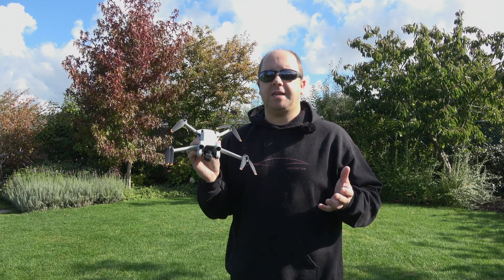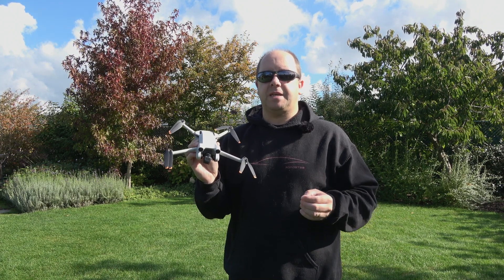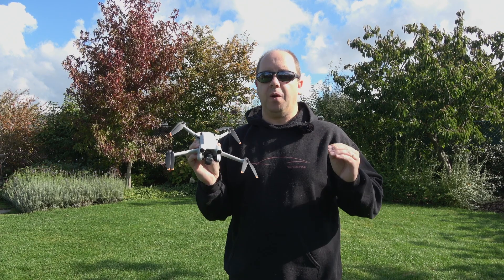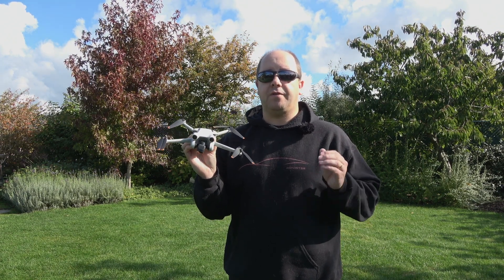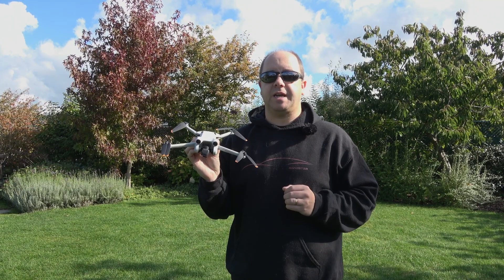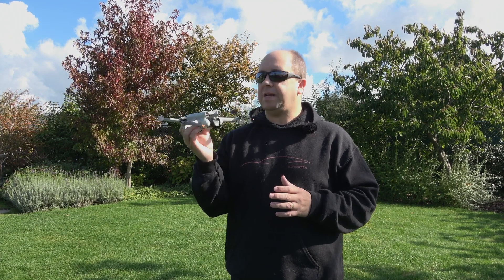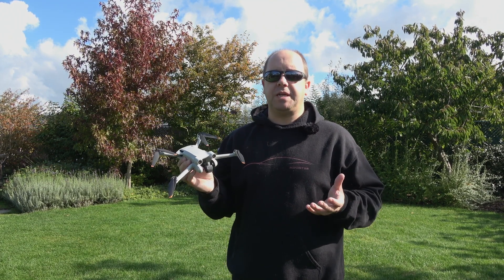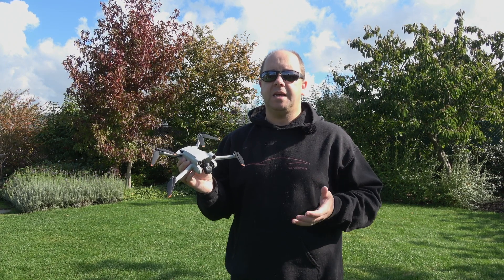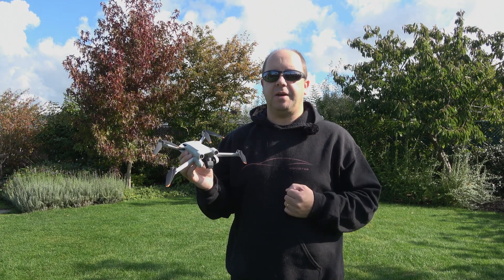DJI says it's about 34 minutes, but their 34 minutes is under specific circumstances — no wind and a constant forward velocity of 21.6 kilometers per hour. That introduces some aerodynamic effects even with a bulky rectangular drone like this. So it's going to be less; I'm guessing between 25 and 30 minutes, but we'll see.